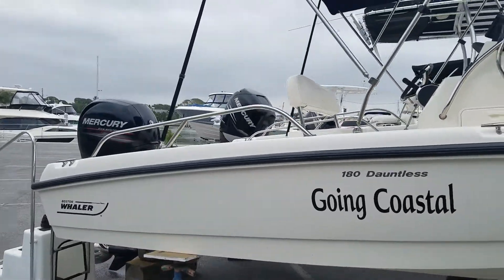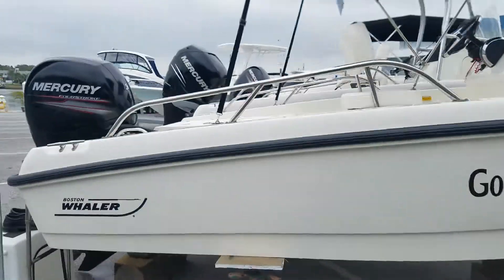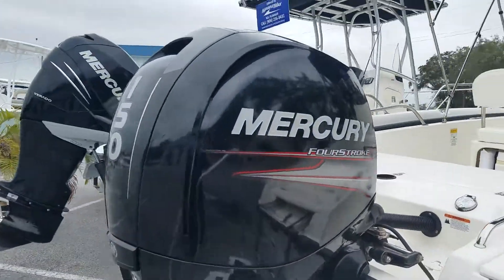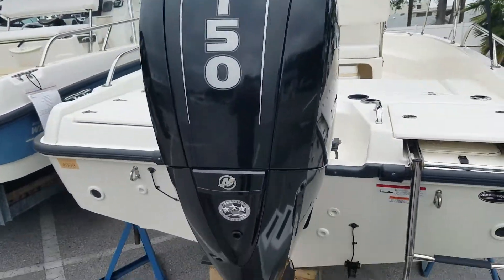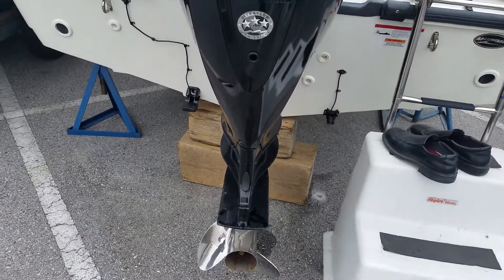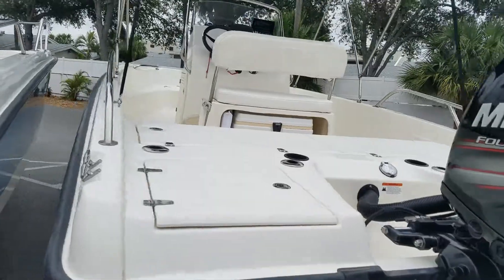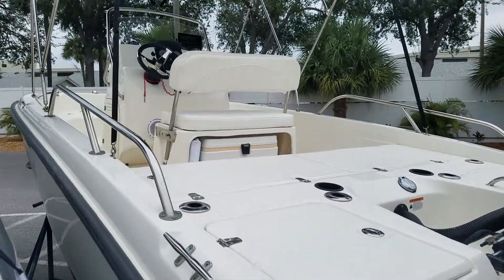It's in very good condition. It's always been dry stored under cover. Very low hours on the Mercury 150 four-stroke — I believe they're right around 70. It's hard to tell with this light, but the finish is in excellent condition.